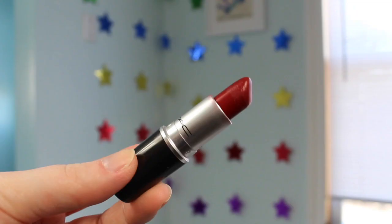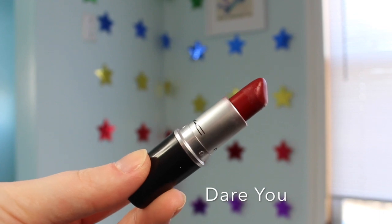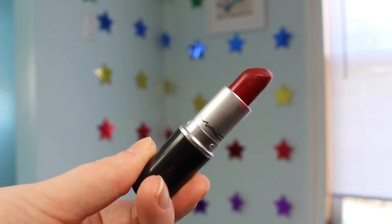Up next I have a cream sheen finish in the shade Dare You. It is like a brick red. This was one of my mom's favorites — she saw mine and ordered one for herself. Love this one; it's a really nice brick red color.